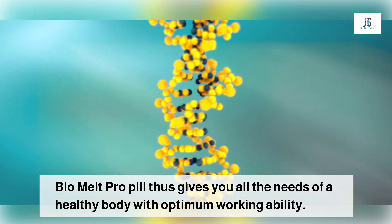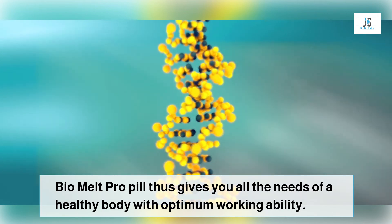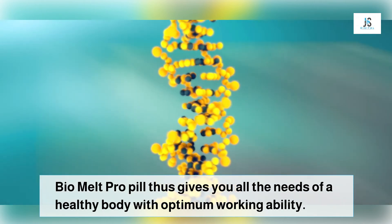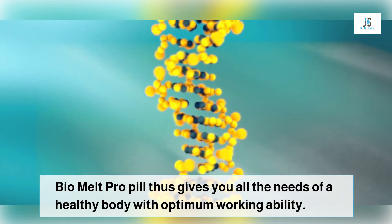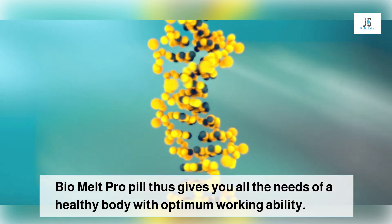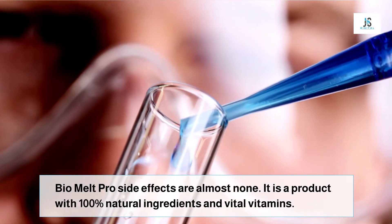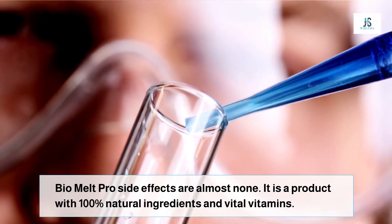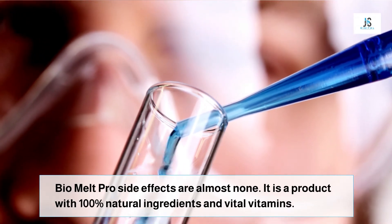However, the results may vary from individual to individual. It keeps you energized and gives you the optimum amount of sleep our body requires for its working. Bio Melt Pro comes with a complete 100% money-back guarantee. So what are you waiting for? Get your bottle of Bio Melt Pro today. Thanks for watching the Bio Melt Pro review.